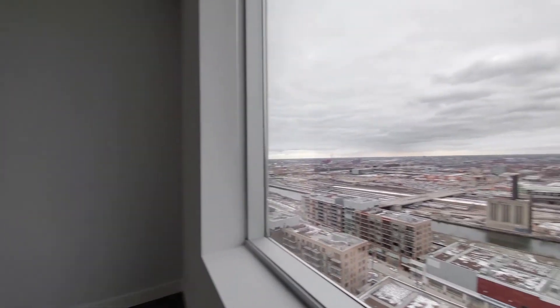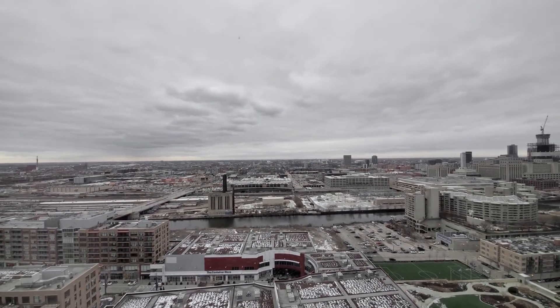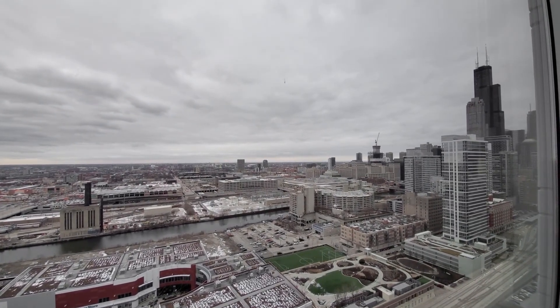Your view is out to the west, over the river, over the nearby shops and theaters at the Roosevelt Collection, and northwest where the Willis Tower.